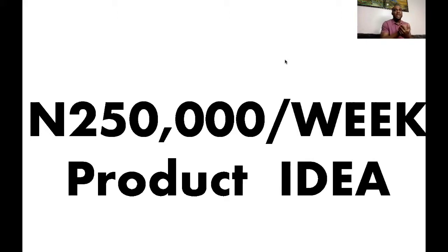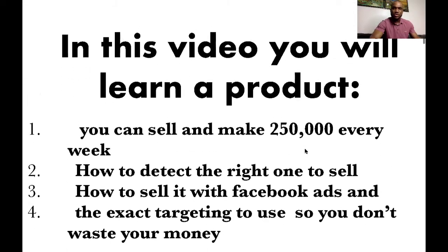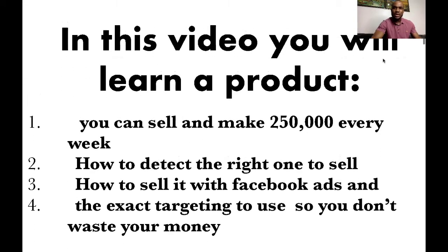So as usual, my custom is if you see any typos on this slide, please don't get too harsh — pardon me on it. So we're going straight to the slide. In this video, you will learn about a product you can sell and make 250,000 naira every week.